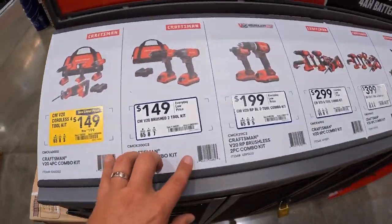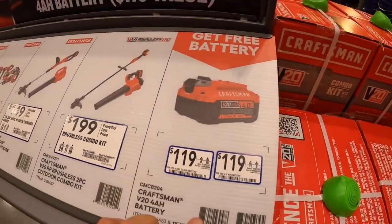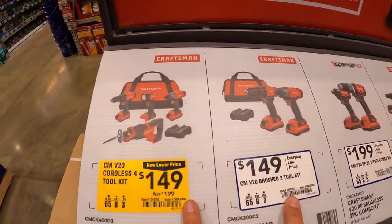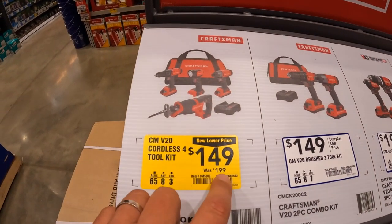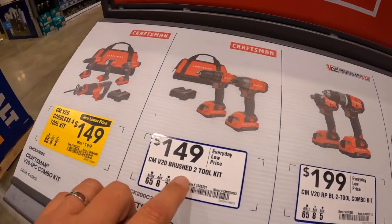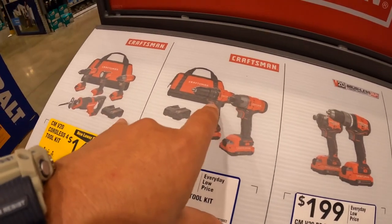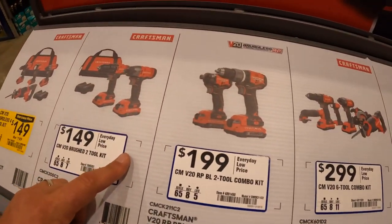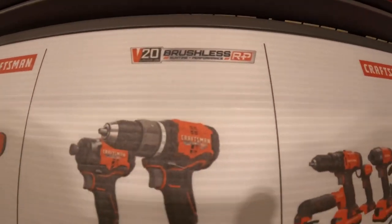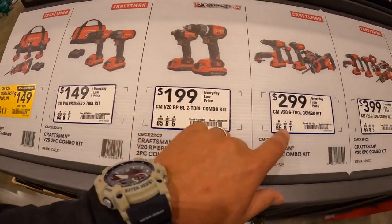Craftsman does have a deal — get any of these kits and receive a free 4 amp hour battery (worth $119). For $149, there's a four-tool combo kit with impact driver, drill driver, reciprocating saw, light, two batteries, and charger — these are brushed tools, was $199. For $149 you get the impact driver and drill driver with two batteries, charger, and bag. Or $199 for the brushless RP combo kit with impact driver and drill driver, two batteries, charger, and bag.